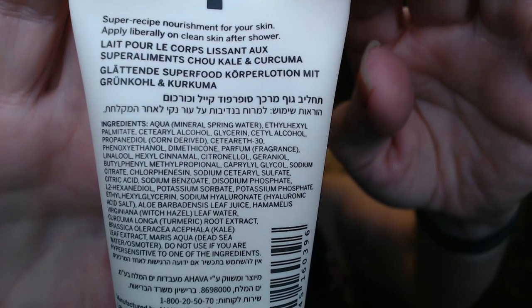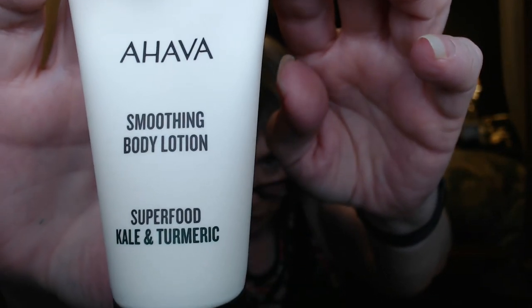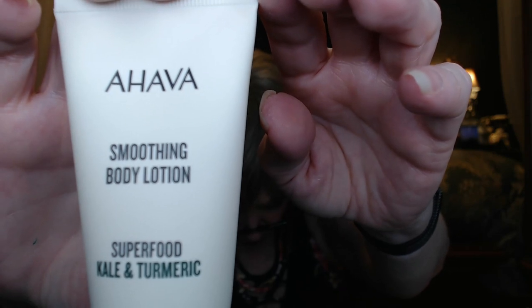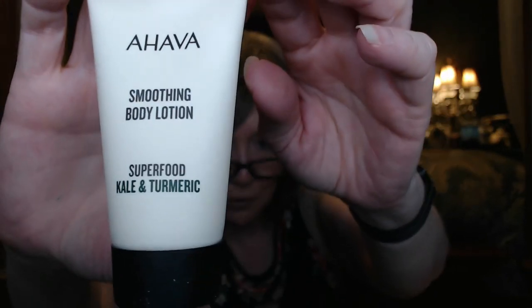Next we're going to take out these items. We have this Ahaba smoothing body lotion with superfoods kale and turmeric. It's a hydrating body lotion that moisturizes skin and revives the senses. Its formula protects skin from premature aging while smoothing and deeply nourishing. Massage a generous amount onto slightly damp skin post-shower or cleansing. This has a value of $5.00. It does smell nice — I wasn't sure what to expect with kale and turmeric, but it's just a nice fresh scent. I'm going to enjoy using this.